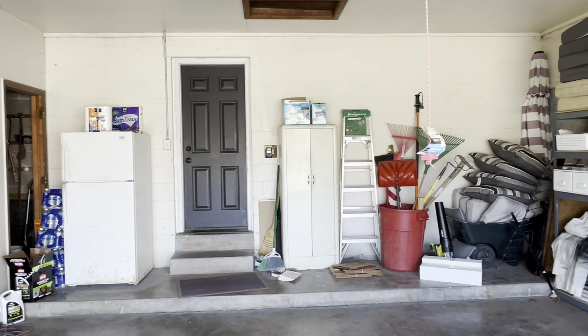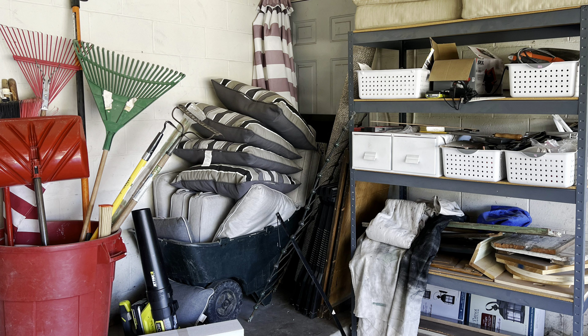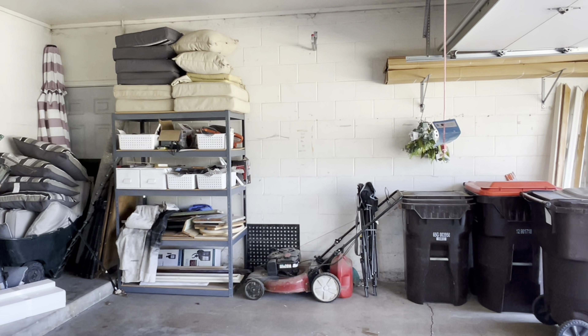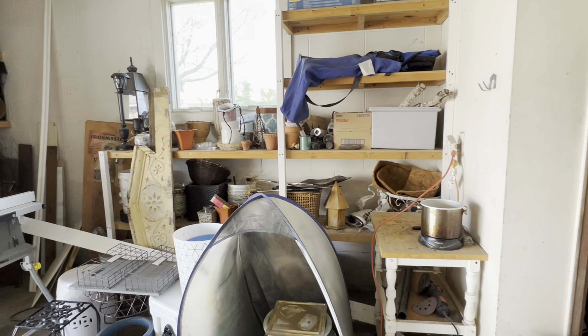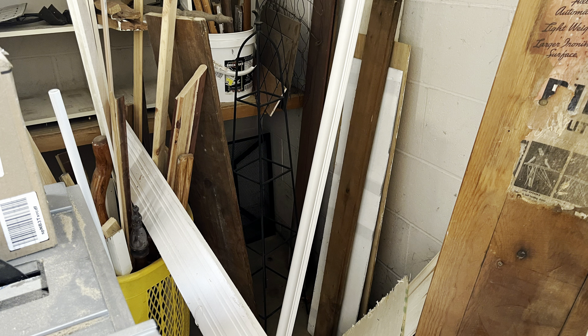Even if you don't have a garage, I'll be sharing lots of organizational tips and creative storage solutions you can use in any space. So, if you're ready to witness a transformation of epic proportions, let's get started.